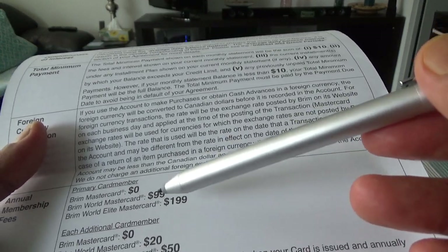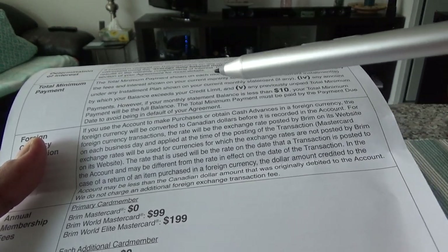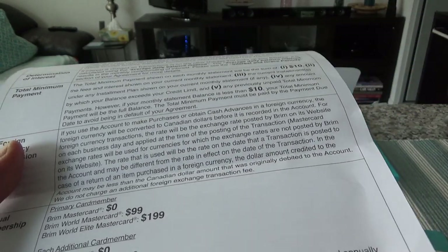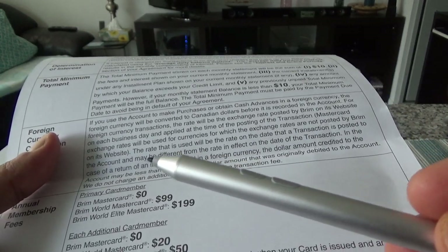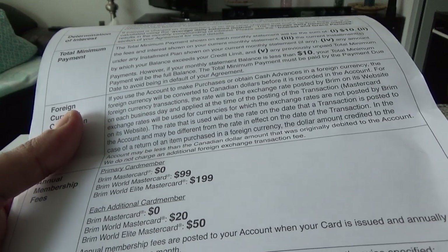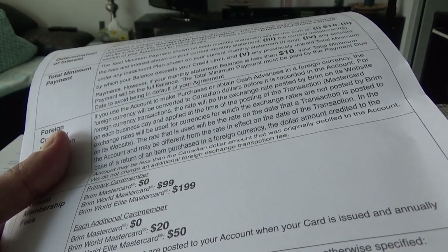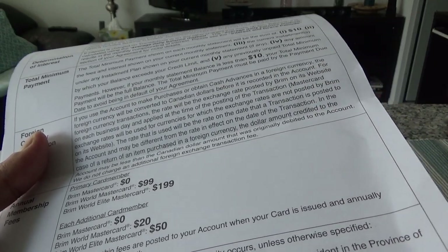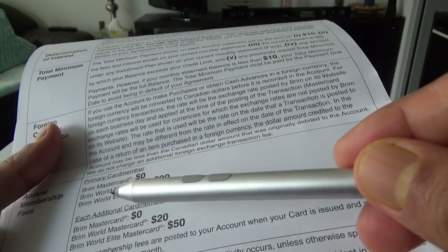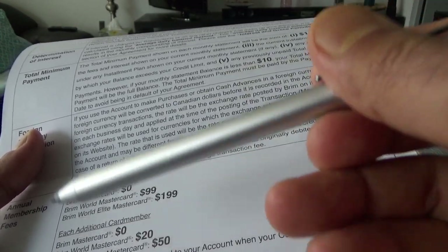$199 doesn't make sense for this card because it doesn't come with any lounge passes. It gives you lounge access via the LoungeKey program — just the membership, no free passes. Compare that to the BMO World Elite Mastercard at $120 with two lounge passes, or $150 with four passes, or the Scotia Passport Visa Infinite at $139 with six lounge passes. You're paying much more with Brim and getting no free passes at all. I don't see any point keeping this card and paying $199 year after year.